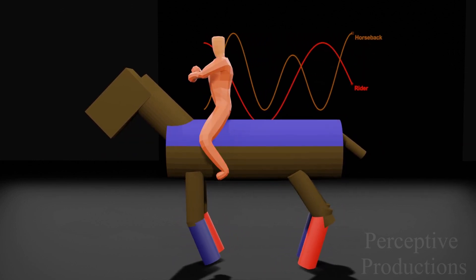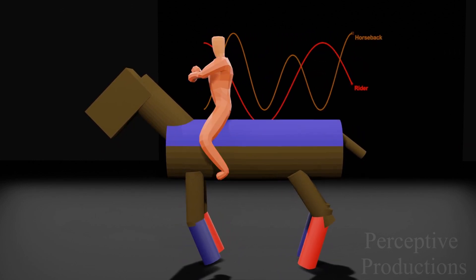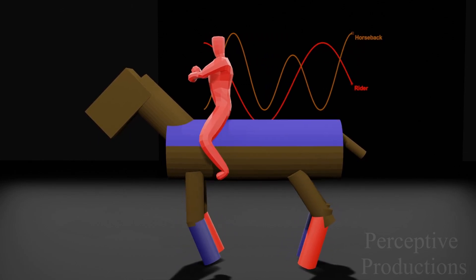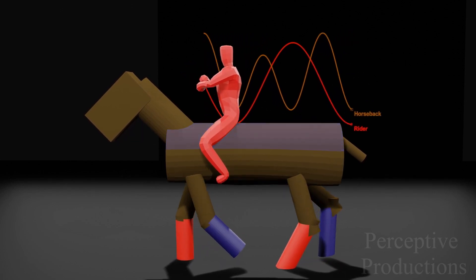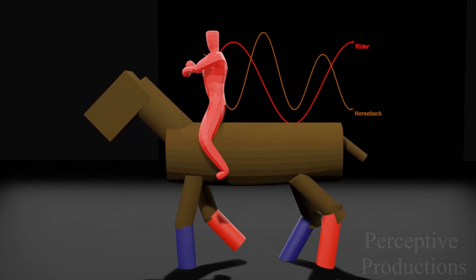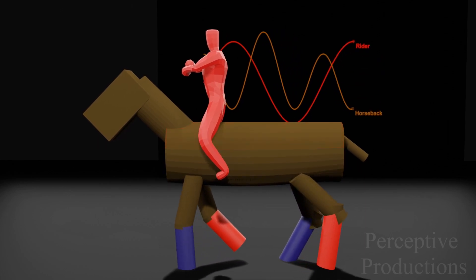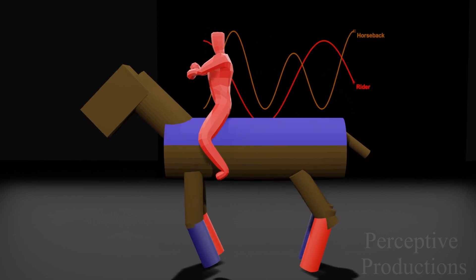A rider, on the other hand, would start rising while one of these diagonal pairs is in motion and would be descending during the movement of the other diagonal pair of legs. So, in the time for the first diagonal pair of legs to go in motion again, a rider has finished one complete cycle of going up and coming down. Hence, we can say that in the time a rider completes one up-down movement, the horse's back has completed two such cycles.